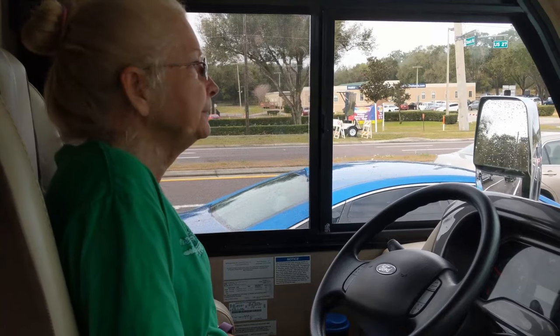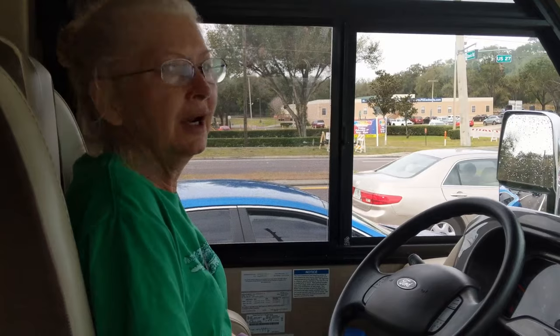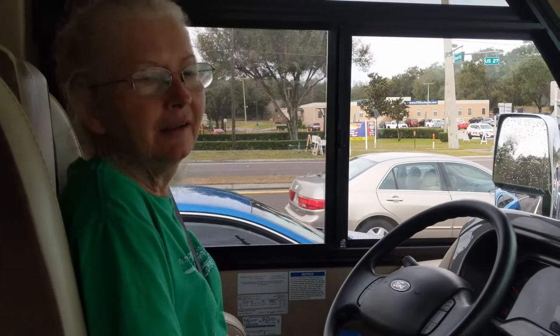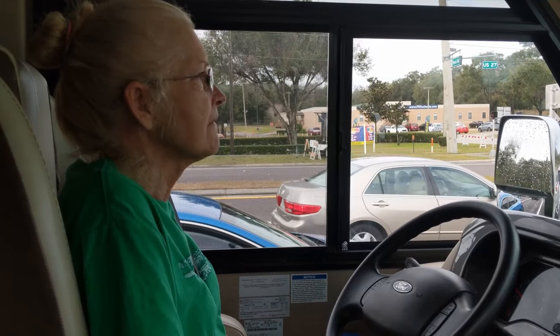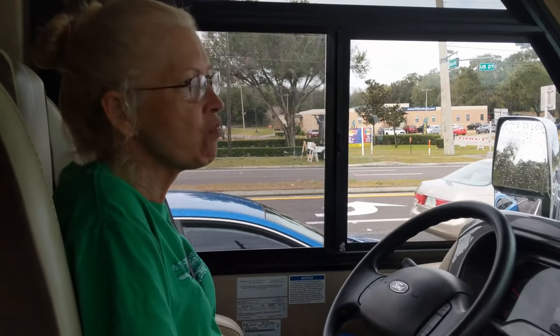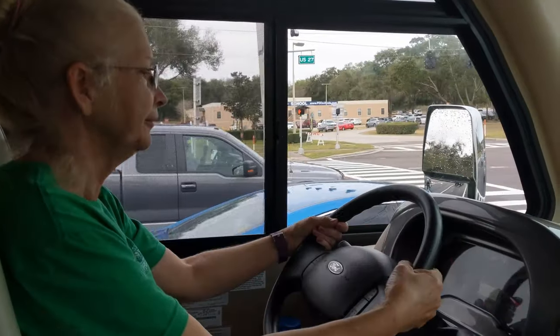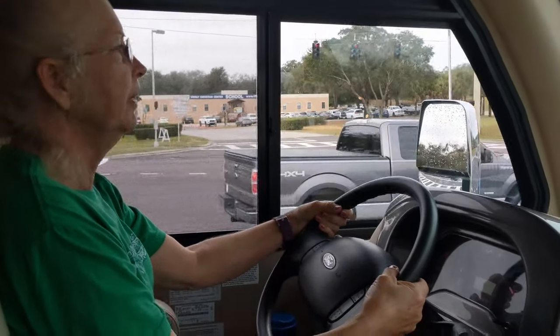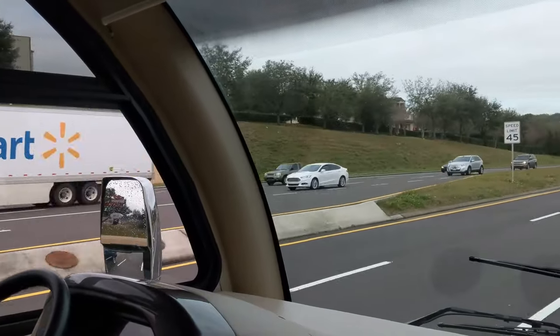How frustrating are we with Google Maps? We're frustrated this morning with the rain and everything. We couldn't figure out how to change the route options to avoid tolls, because we don't want to take this whole rig on the Florida Turnpike. We finally figured it out.